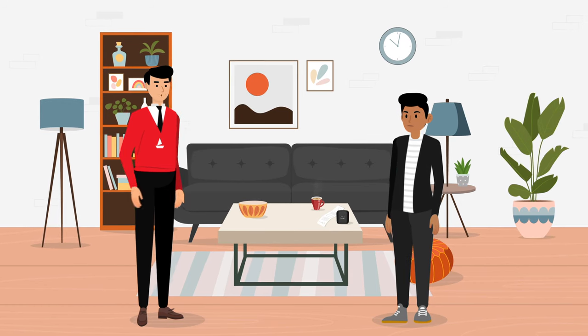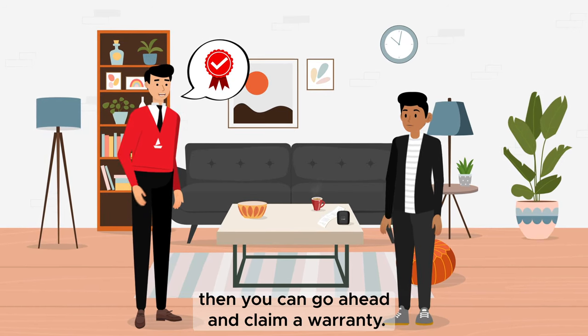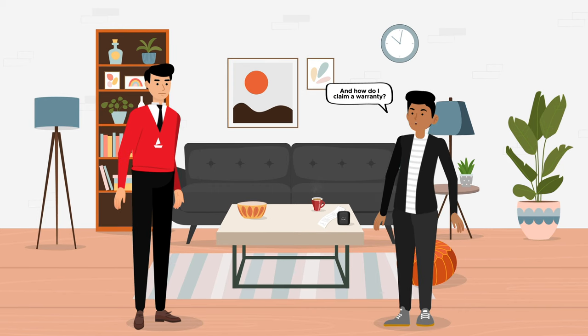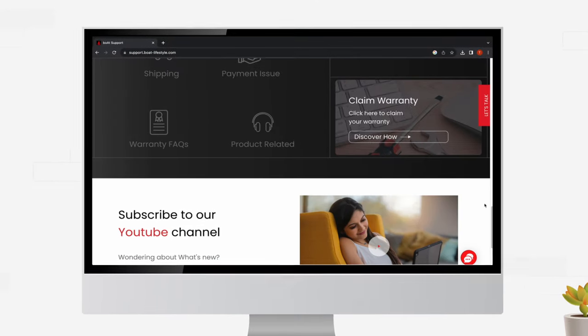Like I mentioned in the last video, if the issue does not get resolved through troubleshooting, then you can go ahead and claim a warranty. How do I claim a warranty? Just go to www.support.boatlifestyle.com and click on Claim Warranty.